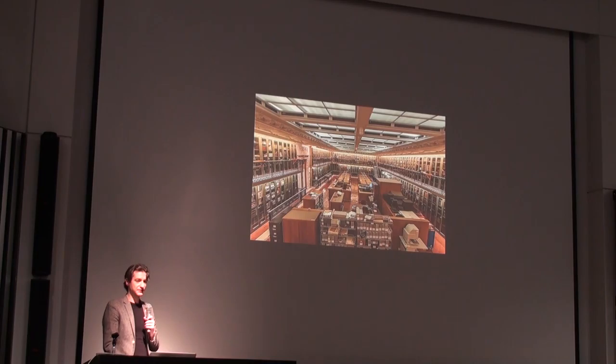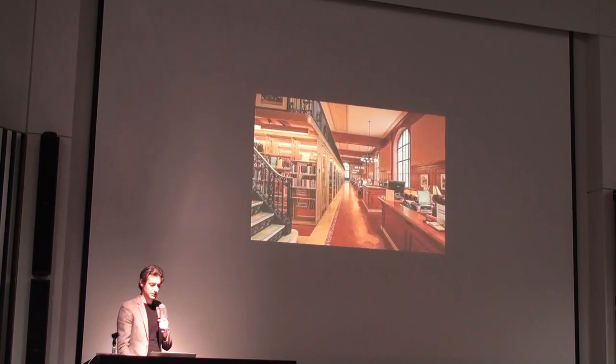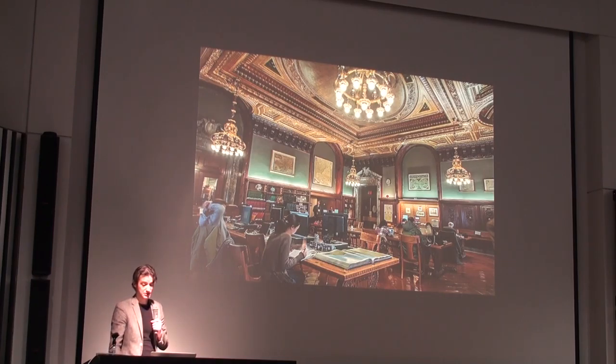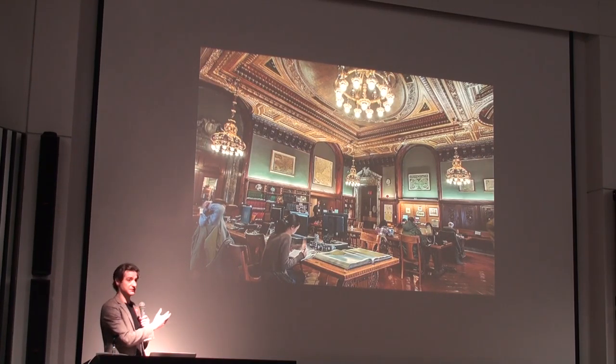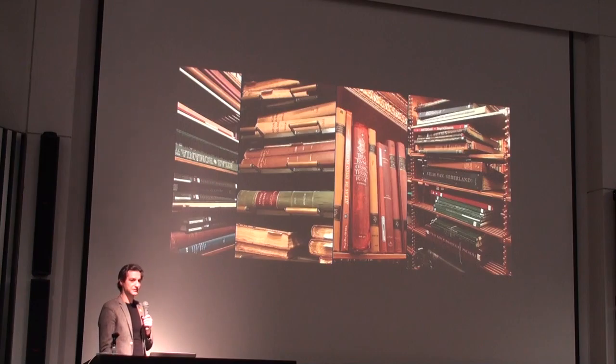We also have other types of collections. We have a manuscripts and archives division where we hold many valuable items from US history and around the world. We have a genealogy division with genealogical information from hundreds of years ago. We have a map room where you can browse any of our hundreds of thousands of atlases and books — lots of books.